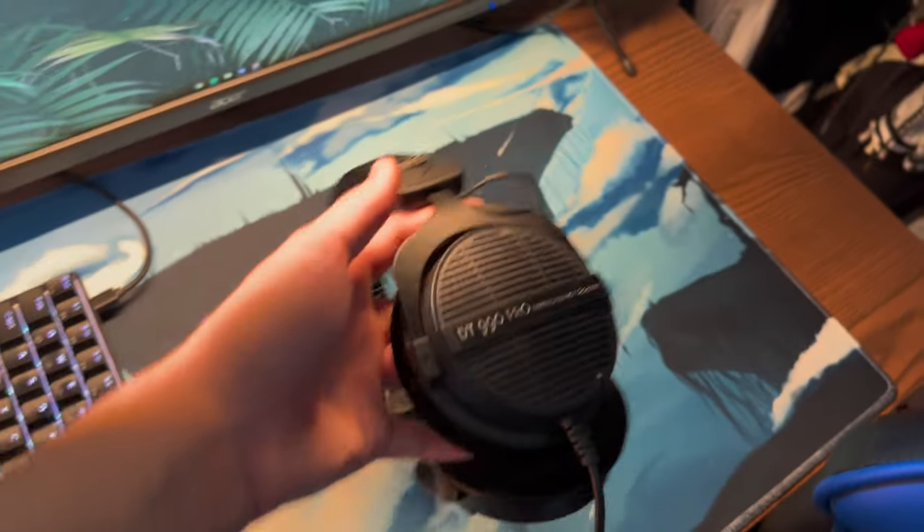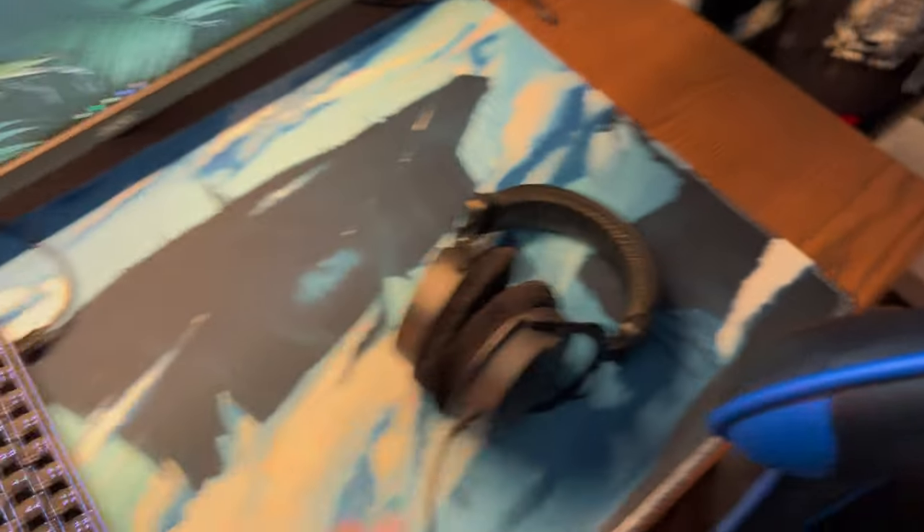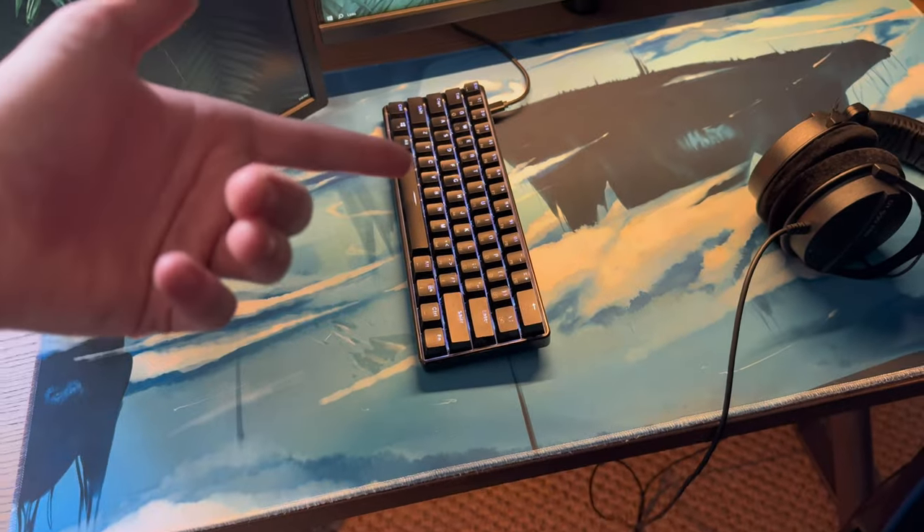Last but not least, that's the mic I use. Also got the DT 990 Pros, all black, and the GK61 keyboard.